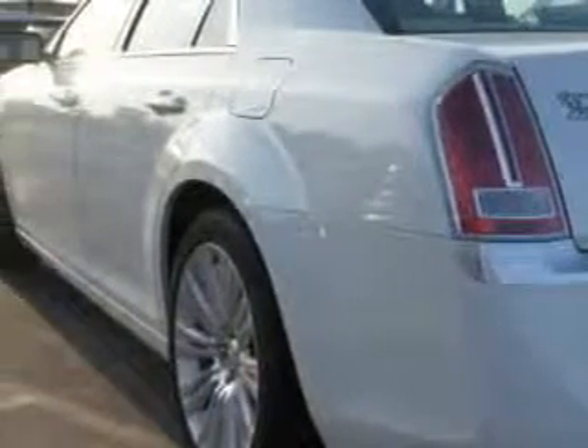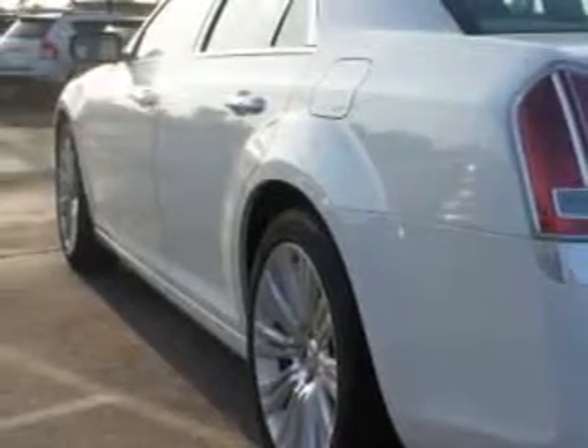Additional features include a memory card slot, power tilt and telescopic steering wheel, electronic stability control, and illuminated beverage holders.